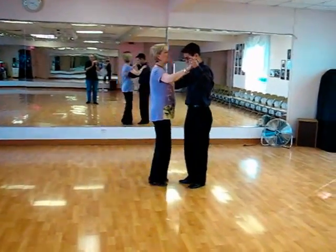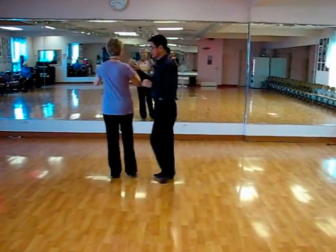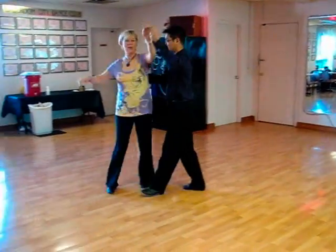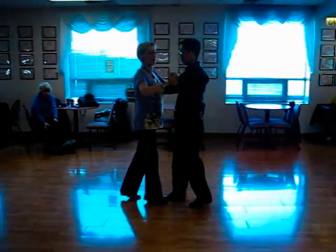Here was the beginner lesson. It was quick, quick, slow, change hands, quick, quick, slow, slow, quick, quick, slow, release, turn and back to close, quick, quick, slow, slow.